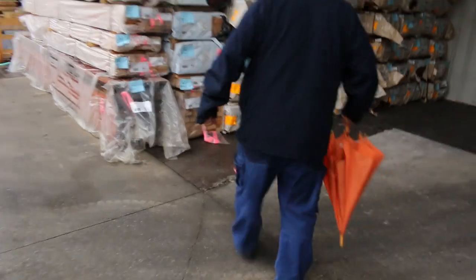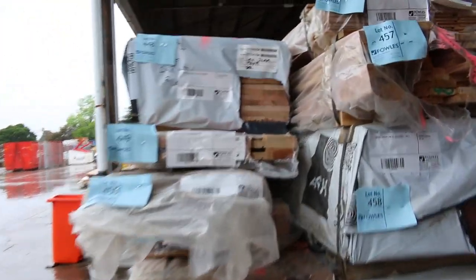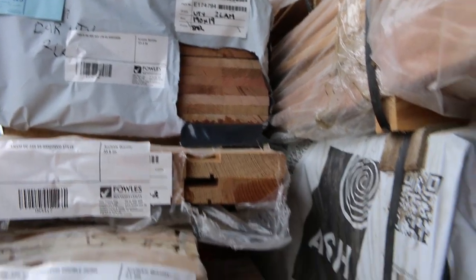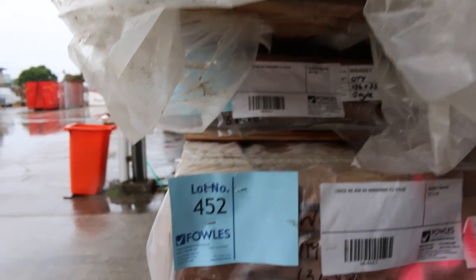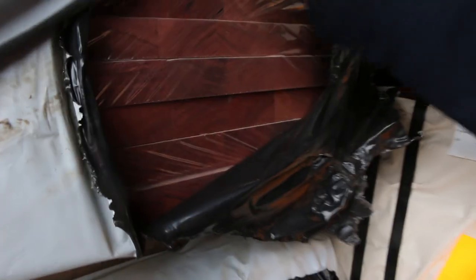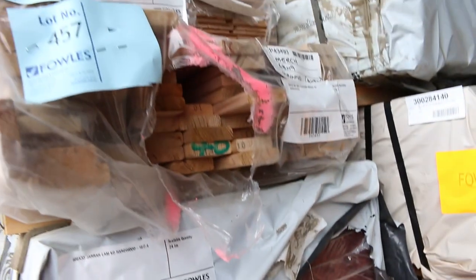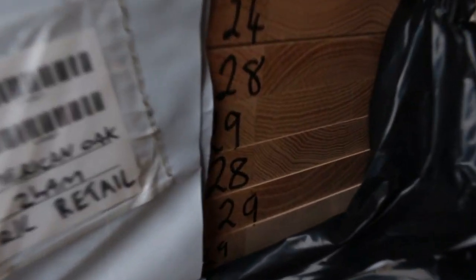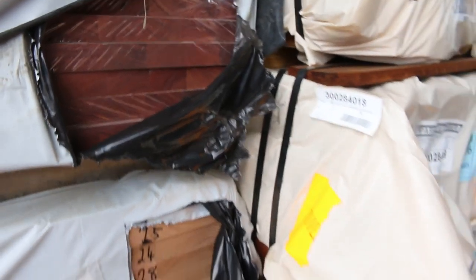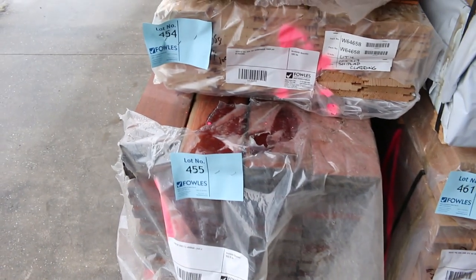Now we have mountains of Vic Ash. An enormous semi-load came in this morning - a bit of dress stuff, some styles, some shiplap cladding. Have a look at this - about 458 Jarrah benchtops, 600x33, 2.4 long. How good do they look? There's 285x33 laminated, some American Oak, a little pack of 90x42 Vic Ash, a pack of Jarrah like lot 455, and a bit of finger-jointed Jarrah.